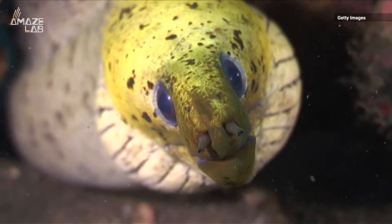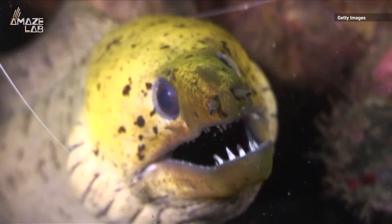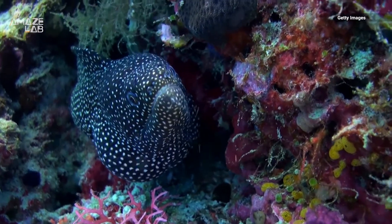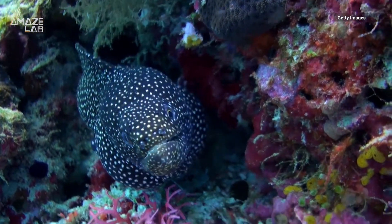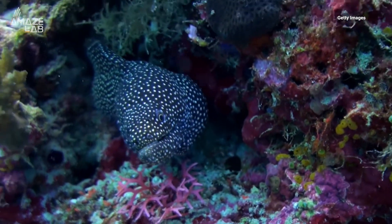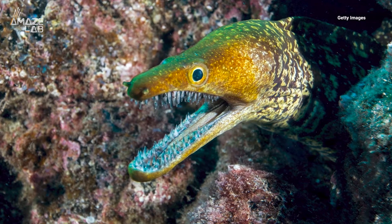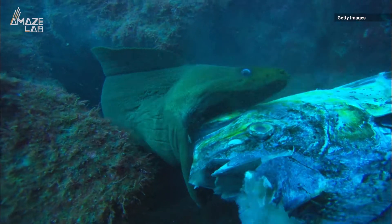They say other fish have a second set of jaws to help them chew their food, but only moray eels have this alien-like feeding behavior. Most fish use suction to nab prey by expanding their mouths and throat, sucking it in along with water. But moray eels hide in the shadows, waiting to ambush prey, which makes it tough to create a vacuum.